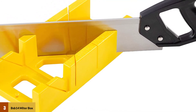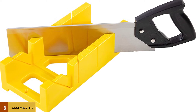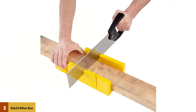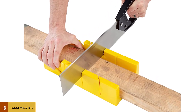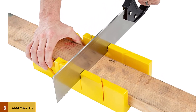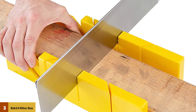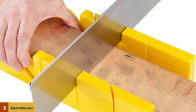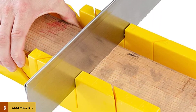The box holds boards securely while a manual backsaw — so named because it features a sturdy spine — cuts the material at preset angles, often just 45 degrees and 90 degrees, although some miter boxes offer additional angles. Those who prefer making quick cuts with a power saw might overlook miter boxes, but these tools still hold a place in the hearts of woodworking purists who craft trim molding and other projects by hand.